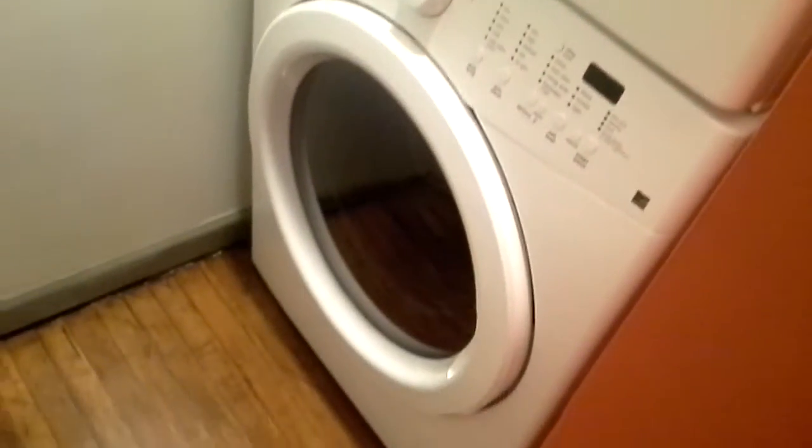Here's a look at the nicely tucked-away front-loading washer and dryer — brand new. And then we'll take a tour down to the bedroom.